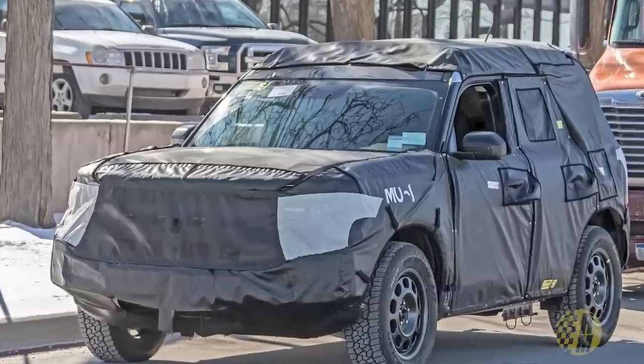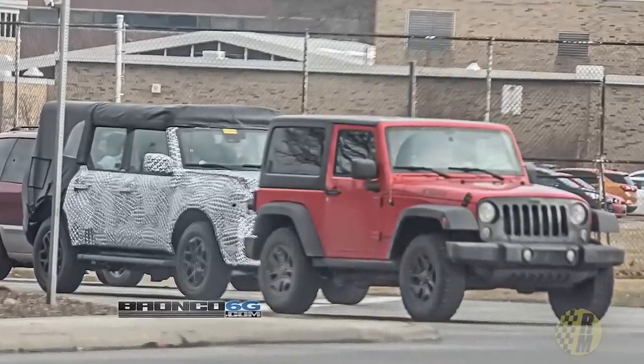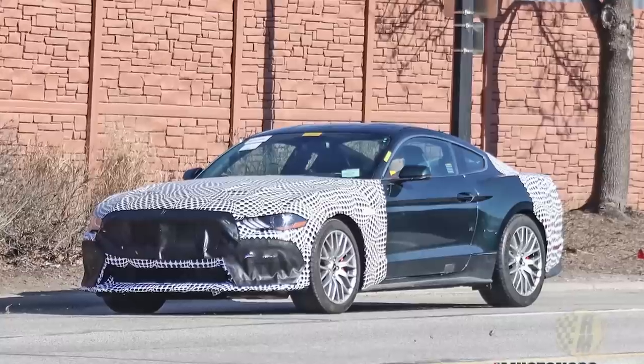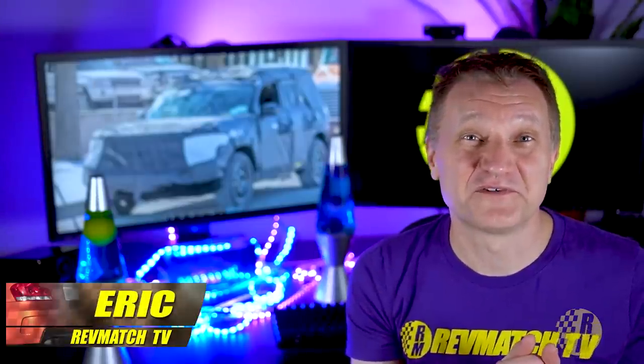We got three things to talk about today. The Bronco Sport has been spotted in new and different camo — we're going to analyze that. The body-on-frame version of the Bronco versus the Wrangler — there's some spy photos of that we're going to look at too. And there appears to be some new Mustang Mach 1 spy photos. Today is a full-on Ford show.